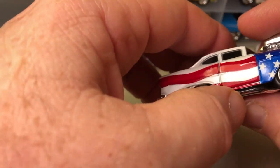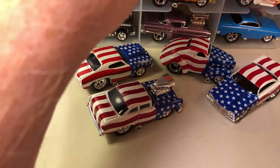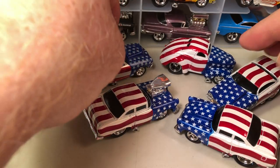Here's a '55 Chevy. And here's another '55 Chevy — just a variation: one with the blown engine, the other one without.